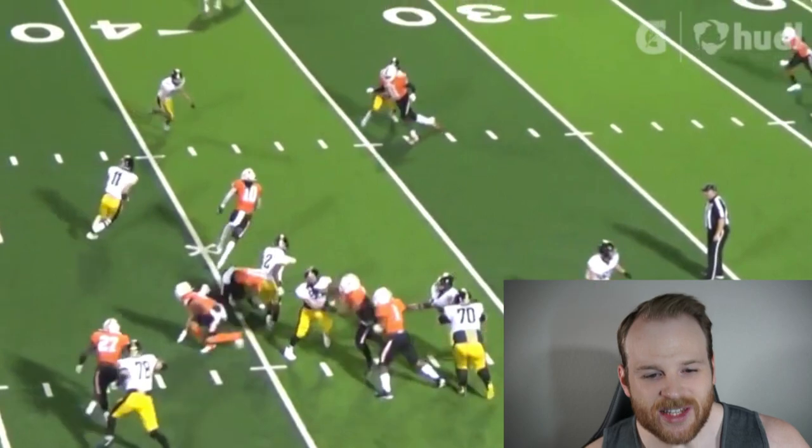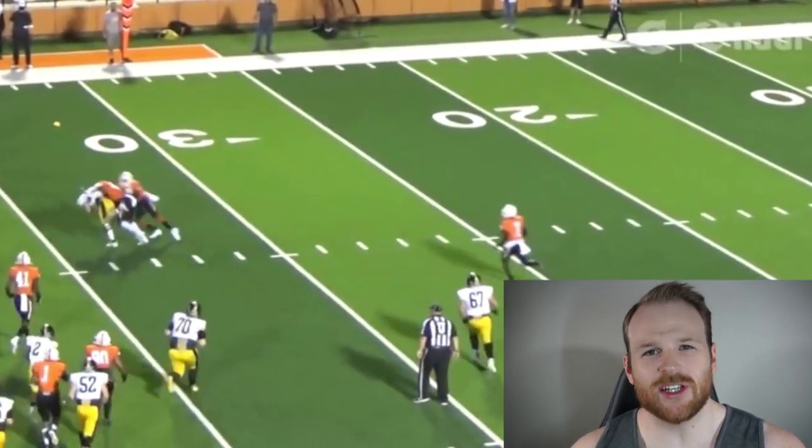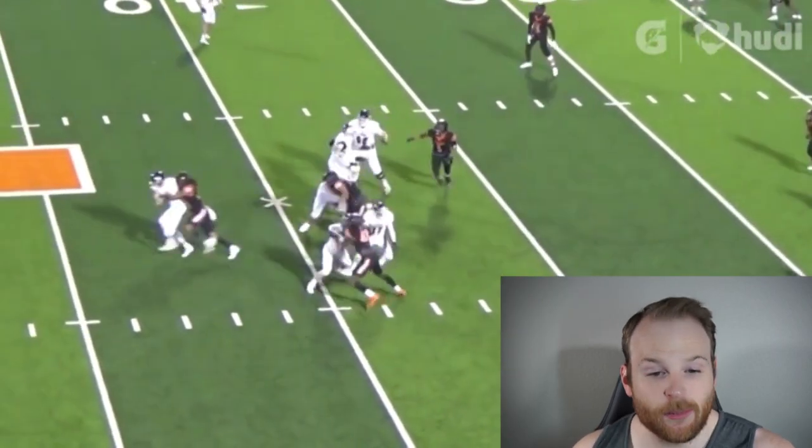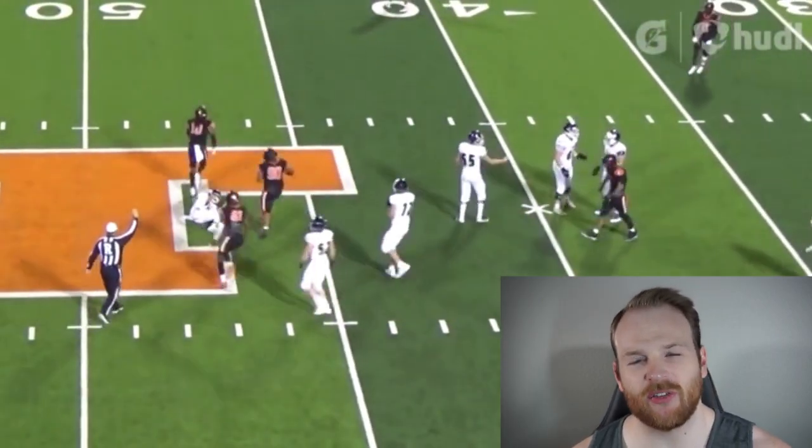He follows his assignment and squeezes the offensive tackle. As soon as he notices that the quarterback keeps the ball, he reroutes and hits him with a bone-crushing hit — it's such a hard hit that the quarterback thinks to himself, maybe I don't want to be running the football anymore on these read options. That's a great job of reading and reacting to what the offensive lineman is giving you. He notices the offensive tackle is over-setting, so he automatically shoots that B gap and slides right on through there for the sack.